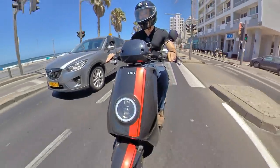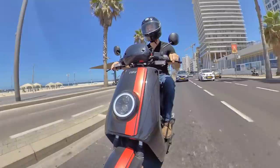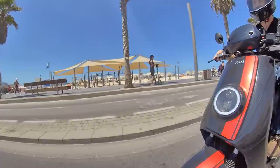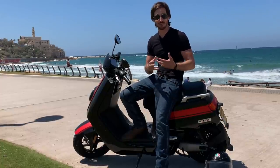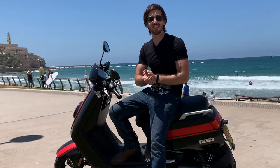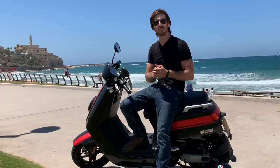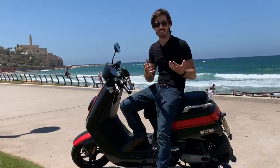The turn signal noise is a bit annoying, but I've read you can change that, so I'll do that soon. What's really cool is there are auto-canceling turn signals when you make a normal 90-degree turn — a lot of nicer scooters and motorcycles don't have those. I've pulled over to give my first thoughts after about 10 minutes of riding. It has great power, feels really comfortable, and is a really fun scooter. I thought it topped out at 70 kilometers per hour, but it's actually getting up to almost 80 — about 50 miles an hour — which is a nice surprise. This will be my daily driver in Tel Aviv, and I'll be doing a full in-depth review on Electrek.